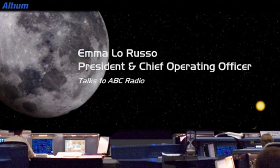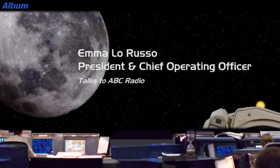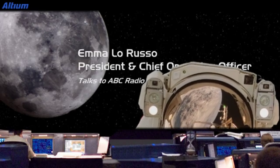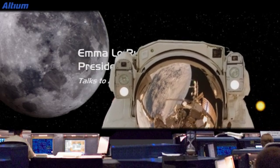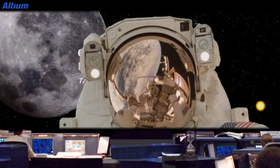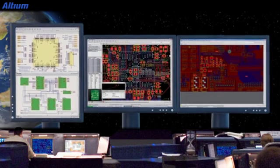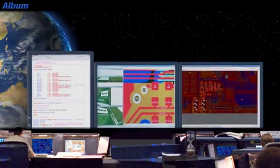NASA has just committed to a deal which will see their electronics design done on our software, Ultium Designer. This means that NASA's scientists will be programming all their electronics — everything from spacesuits to moon buggies — all on our software, which was designed in Sydney. It's a great success story for Australian innovation.